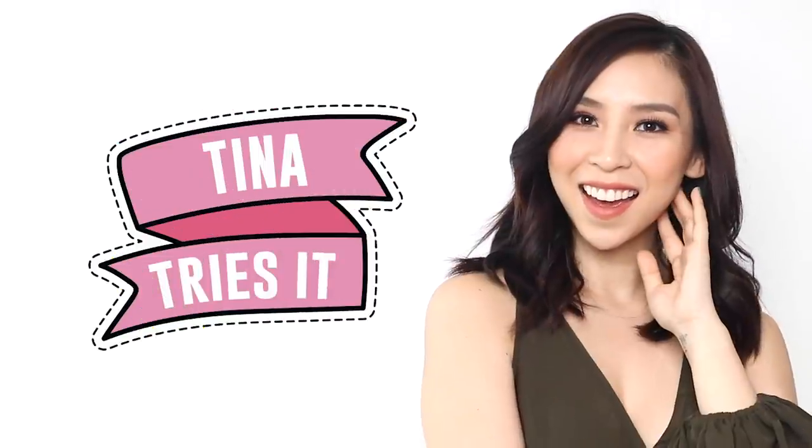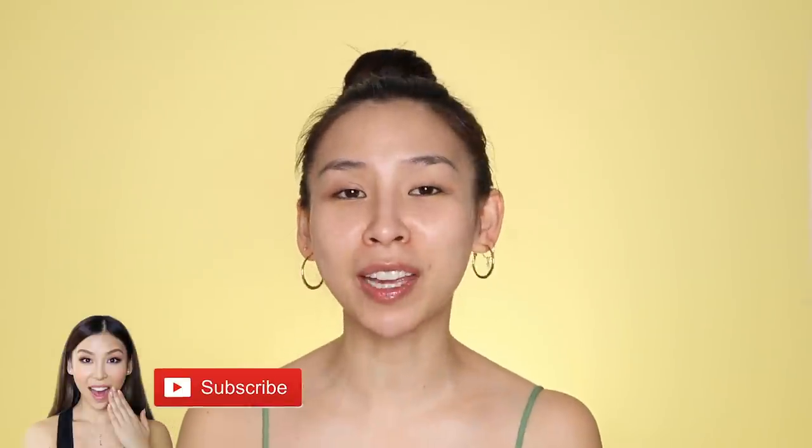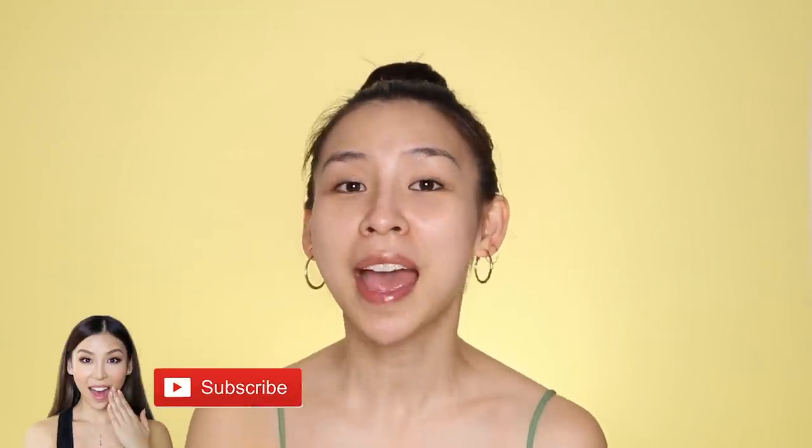Hey guys, it's Tina here, welcome back to another episode of Tina Tries It. If you guys are new to my channel, welcome, my name is Tina. If you like my content, be sure to click subscribe and turn on notifications so you can stay updated with future videos that I post.